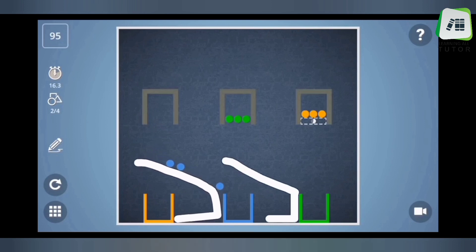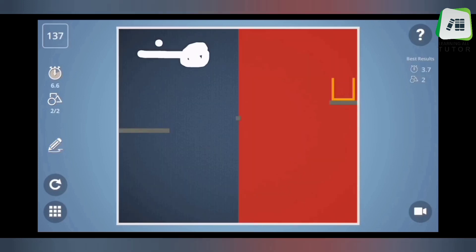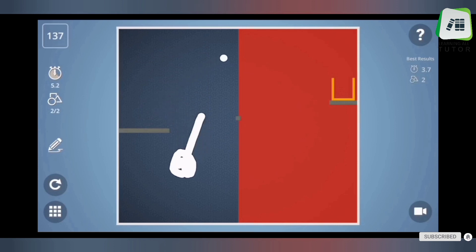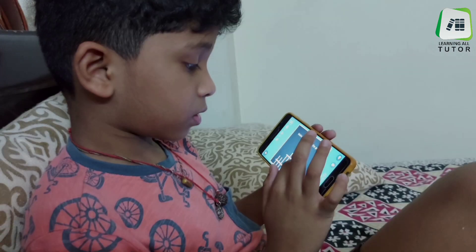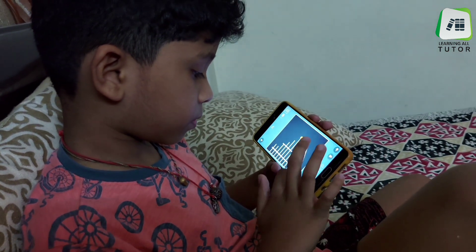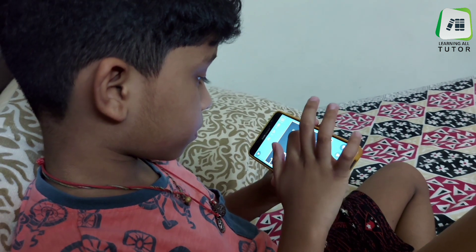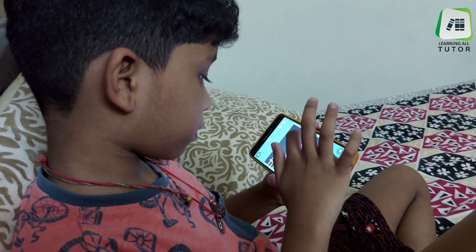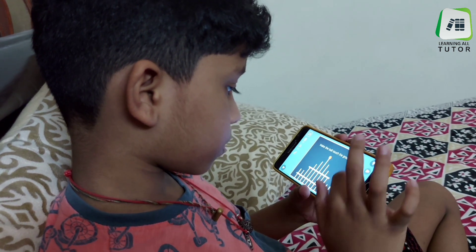Brain It On has dozens of brain-busting physics puzzles with more being added all the time. You can also compete with your friends in the Crown Challenge. Each level has multiple ways to solve each puzzle and you need to find the best solution. Some levels may require parents' help, and remember it contains a lot of ads. This game improves thinking capabilities and puzzle-solving capabilities, and kids will get engaged with it. It's suitable for 6 to 13 year old kids.